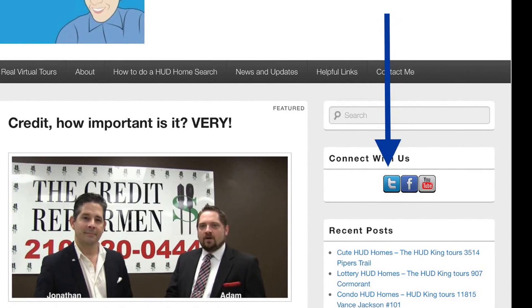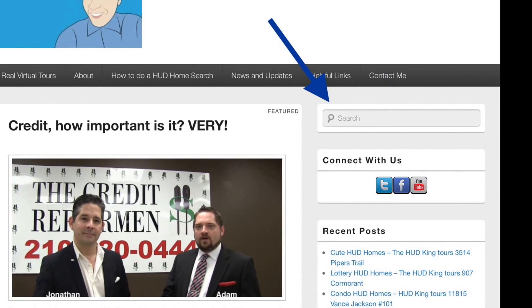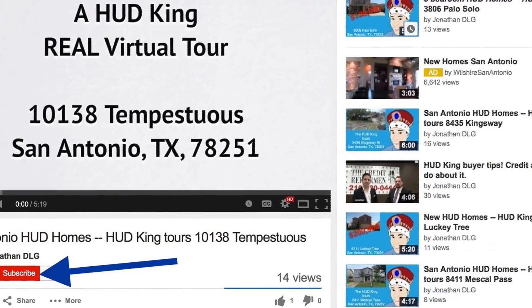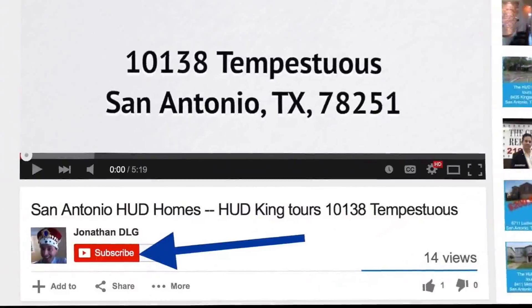While you're at HUDking.com, click on the T to follow us on Twitter, click on the F to follow us on Facebook, or put a street name or zip code in the search bar to see other HUD homes in your area. If you're watching this on YouTube, click the subscribe button to be notified of new uploaded videos.